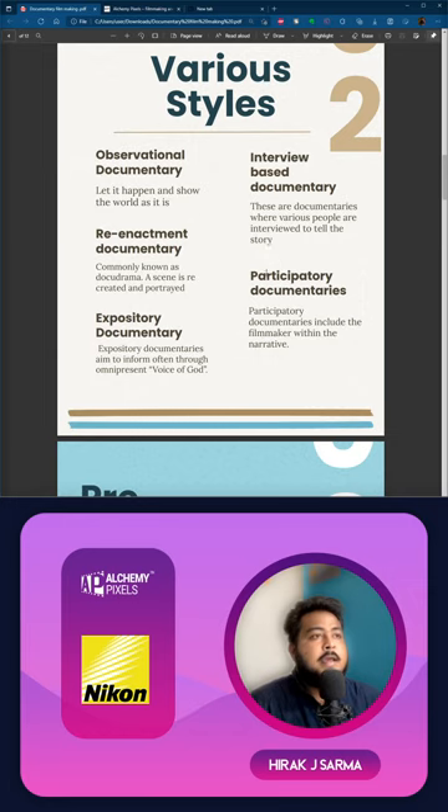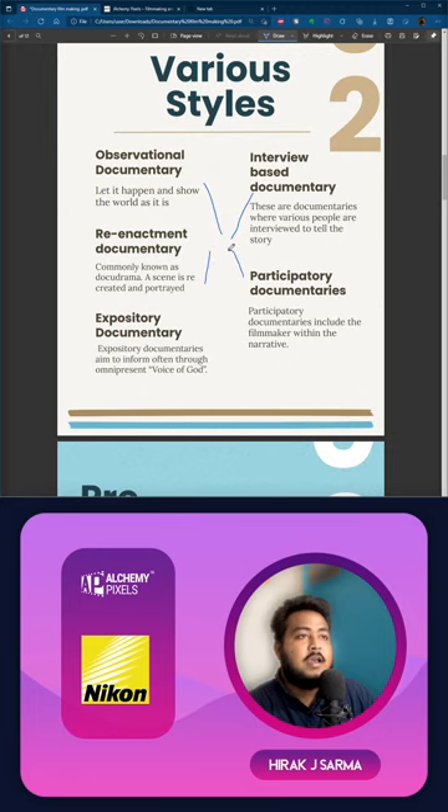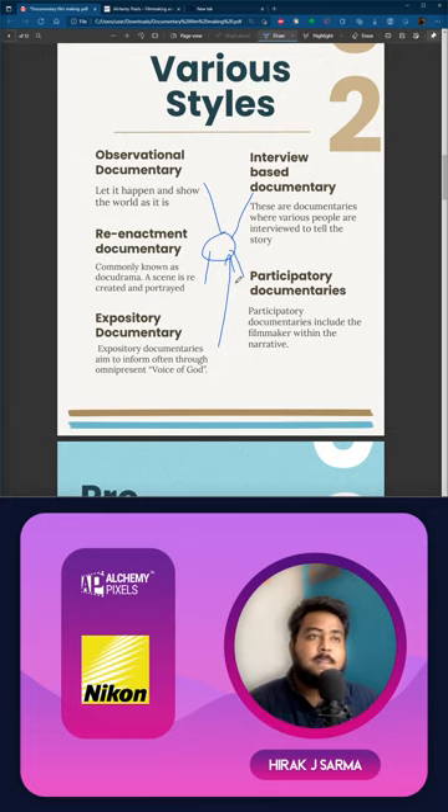For example, in a documentary on Justin Bieber, his friends or other musicians come and speak about how he's grown. Documentaries on Katy Perry are really well structured and are interview-based. Moving to the last one, we have participatory documentaries, where the filmmaker or director is in the film itself, going around asking people questions. If you mix everything together, you get experimental documentary. At the end of the day, how you portray your story is what matters.